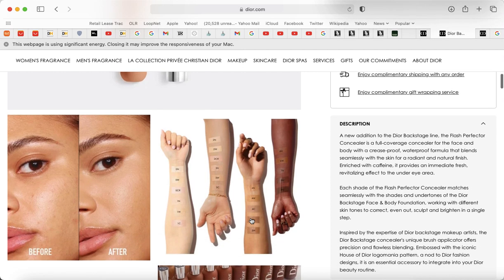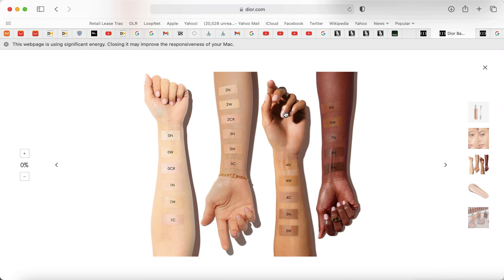I started getting circles under my eyes, which I've never had before. I looked at the shade chart — I'm more this color, in between two shades — and I figured 4C would be a nice neutral to match my skin tone. Normally I'd do a 4N but that feels too light. I want a natural look. A lot of people go lighter for that lit-from-within look, but I'm going with 4C.